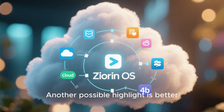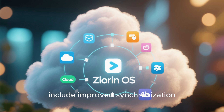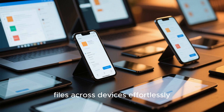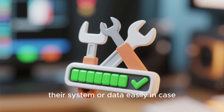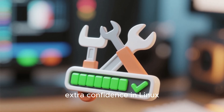Another possible highlight is better cloud and backup integration. Zorin OS 19 could include improved synchronization options with services like Google Drive and OneDrive, allowing you to access your files across devices effortlessly. Built-in backup tools would let users restore their system or data easily in case something goes wrong, giving both newcomers and professionals extra confidence in Linux.